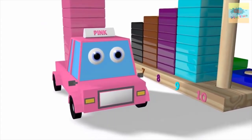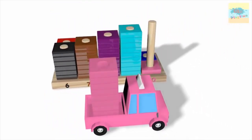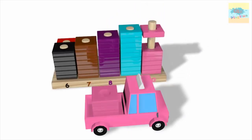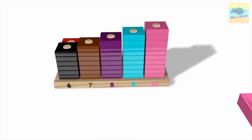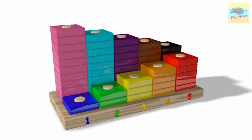What color is this? Pink. Wow. One. Two. Three. Four. Five. Six. Seven. Eight. Nine. Ten.